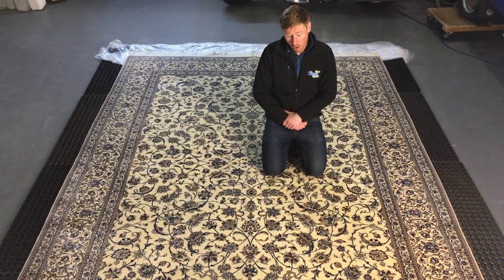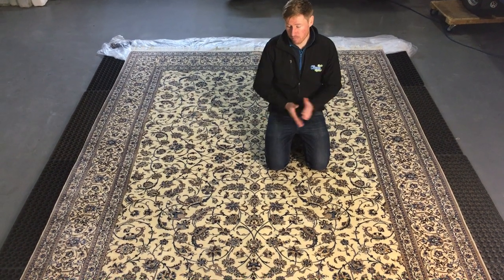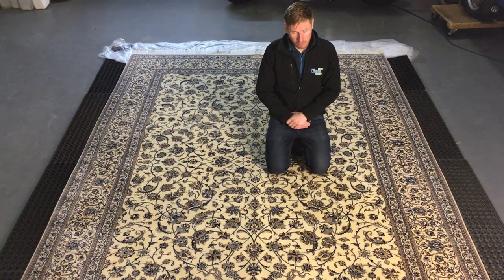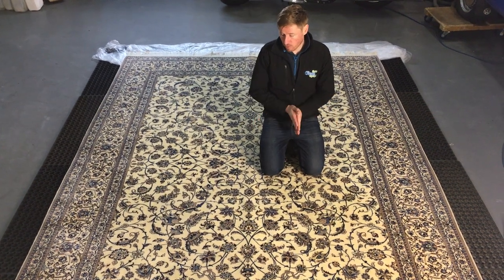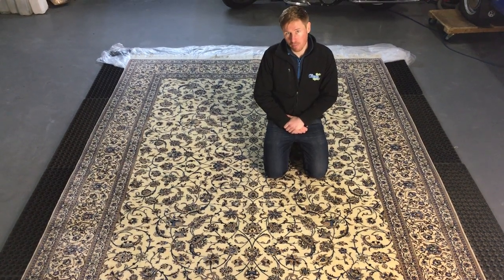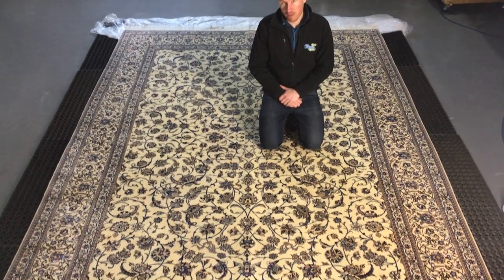If you have a rug that you'd like us to have a look at, feel free to send us photographs by email or on Facebook, or give us a call. We can quote over the phone, identify your rugs, put a value on them, and of course clean them, which is what we specialise in. Carl here from theirishrugspa.ie, just finishing this beautiful handmade Iranian rug.